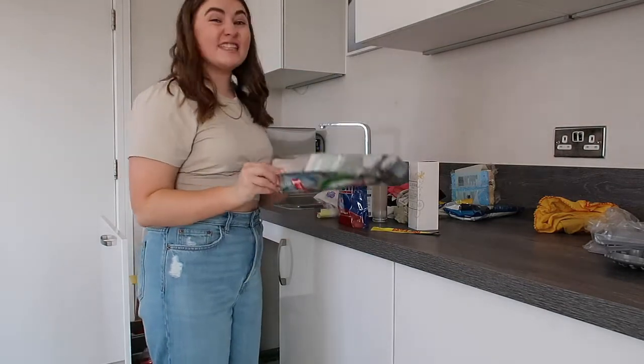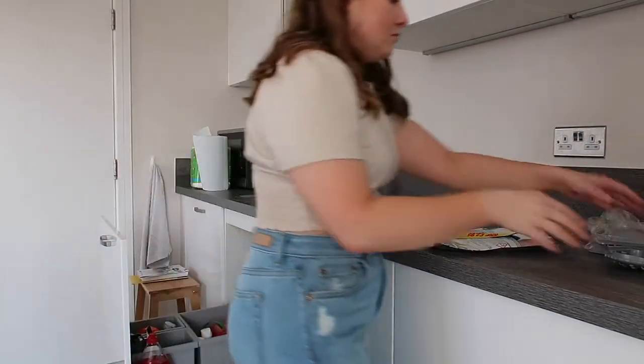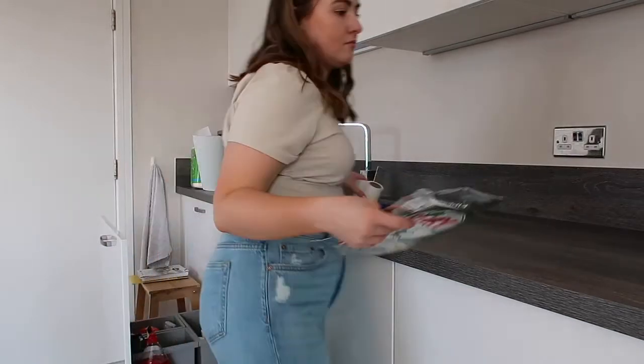Alex started saying to me that we were running out of dishwasher tablets, and I was quite surprised because I'd bought some recently. When I actually checked the cupboard properly, I didn't realize we had an entire full bag!